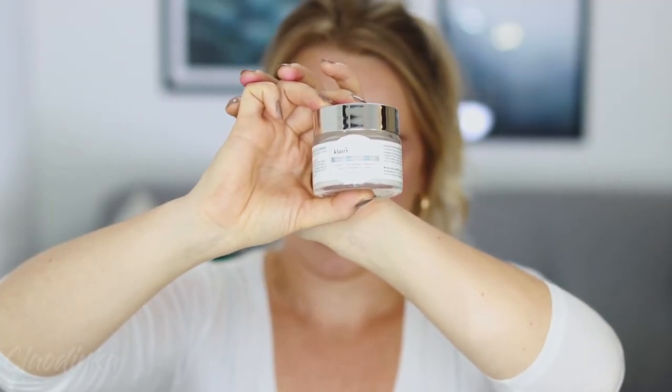This next product is a Korean mask from Klairs — it's the Freshly Juiced Vitamin E Mask. There are no words — I think it's the best mask I've bought this year. It is so plumping and moisturizing. I apply it before bed, and when I wake up, all the irritation, blemishes, and redness have literally disappeared from my face. It's like a miracle mask.